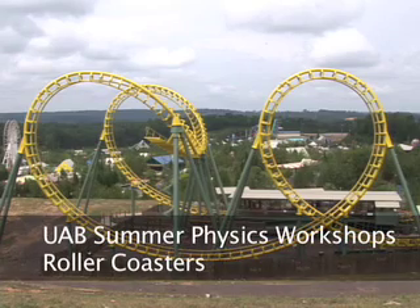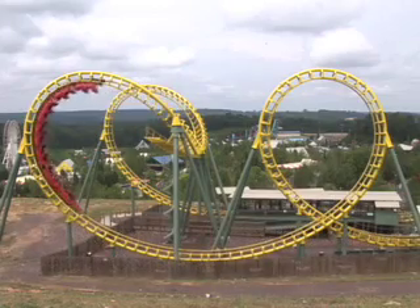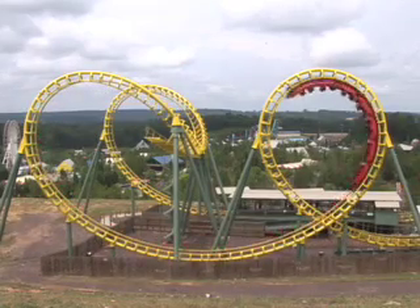Welcome to the Zuba Riding, Alabama's newest attraction. The Zuba Riding is a high speed, forwards, backwards, looping coaster, reaching speeds of up to 50 miles per hour.